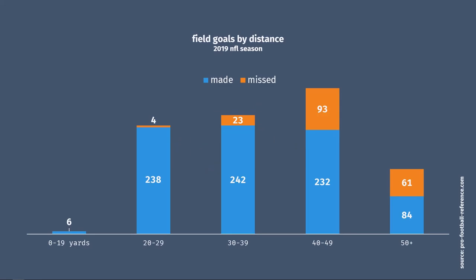Obviously, the further back you go, the more difficult it is. Teams typically have one guy, the kicker, whose job consists solely of kicking extra points, field goals, and kickoffs. That's it. He might not get into the game very often, but when he does, he has to make it count.